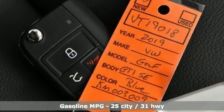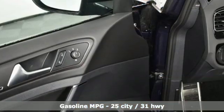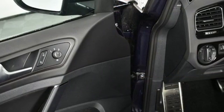Auto shift manual transmission. Sport suspension. Engine auto stop-start feature. Aluminum wheels. Streaming audio.